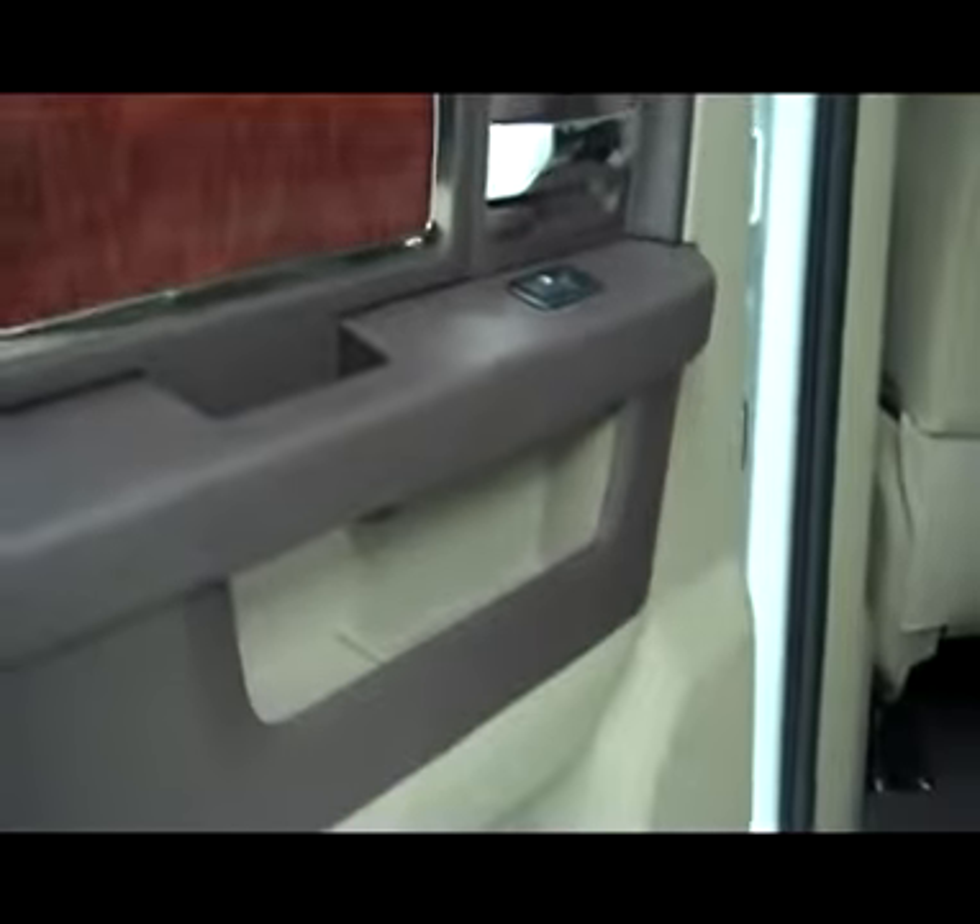In the rear, plenty of room back here for three full-size adults. Very clean seats, very clean carpeting with a cover-all floor mat. Plenty of storage underneath the seats. Rear seat back storage pockets. Again, the trim is brown and tan, free of any scratches or scuffs.